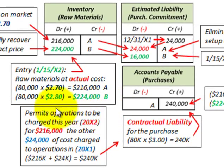By making this entry and reducing our liability, we permit operations to be charged in 20X2 for $216,000 in Case 3, with the other $24,000 of cost charged to operations in 20X1. So of the total $240,000, $24,000 was charged in 20X1 and the remaining $216,000 was charged in 20X2.